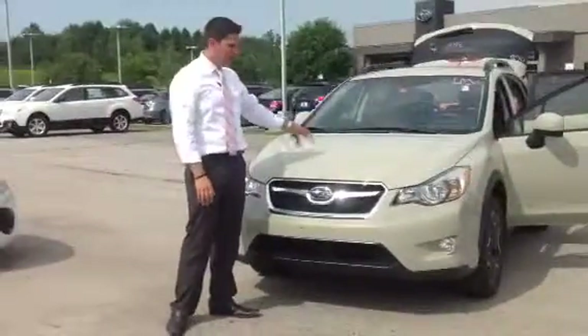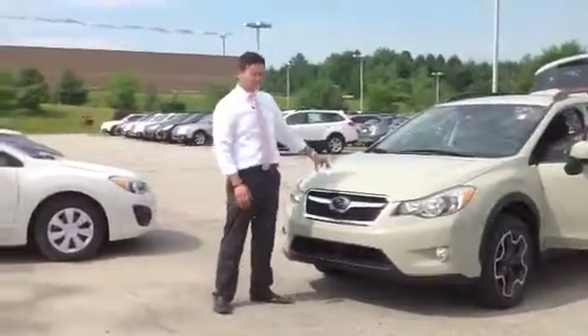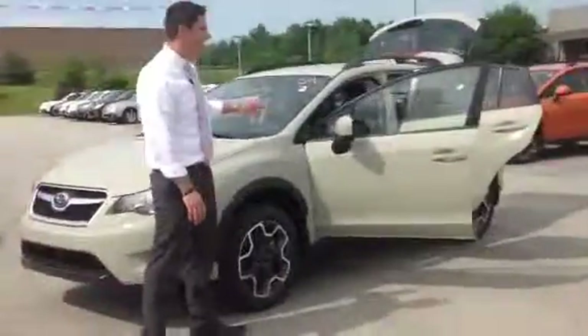This is a limited model, however we do have the premiums as well. They all have 8.7 inches of ground clearance. From the outside they will look exactly the same.